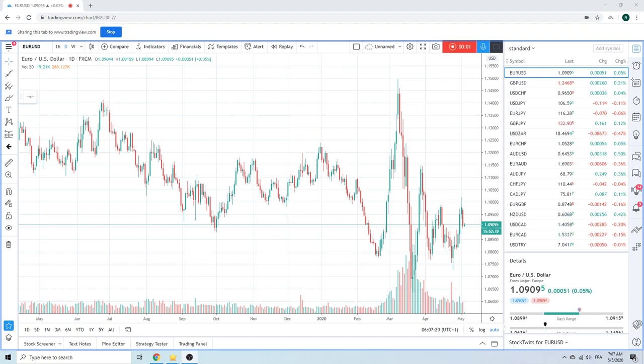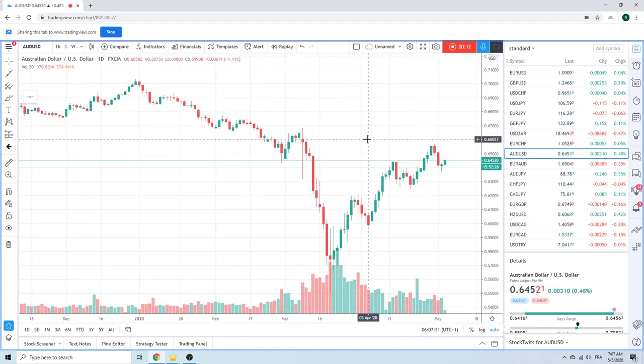Good morning, fans of PrivateerFX. Coming at you on Tuesday. Risk on, bit of a squeeze. Let's take a look at this Aussie chart. RBA did nothing last night. They said if lifting of restrictions was delayed or needed to be reimposed, outcomes could be even more challenging. They were pretty sanguine — didn't mean a whole lot. Aussie went higher.